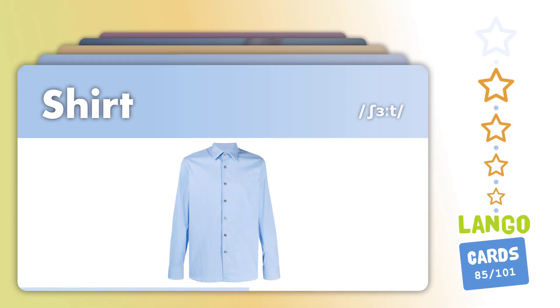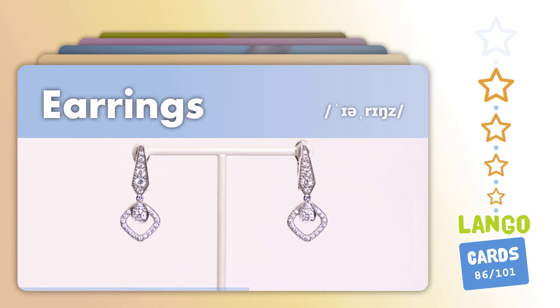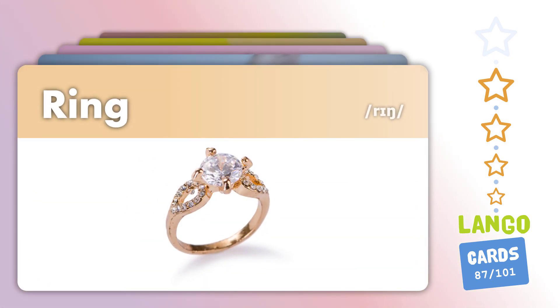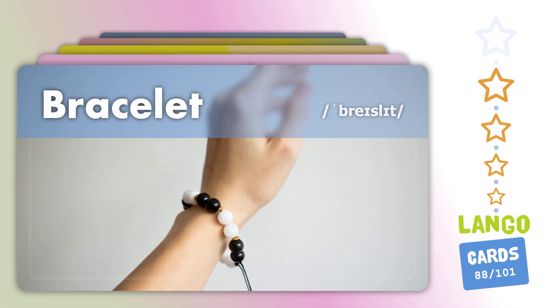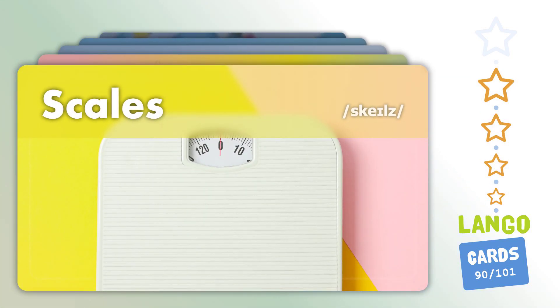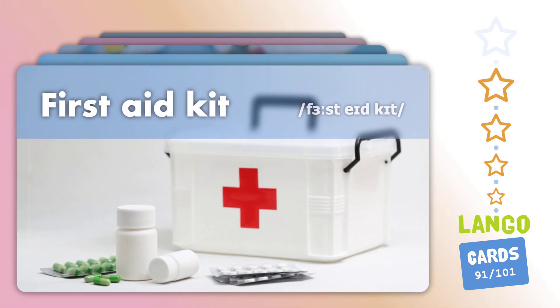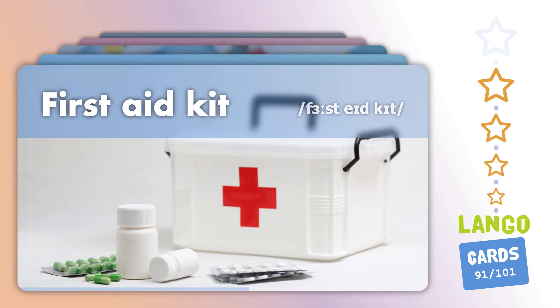Shirt. Earrings. Ring. Bracelet. Fire extinguisher. Scales. First aid kit.